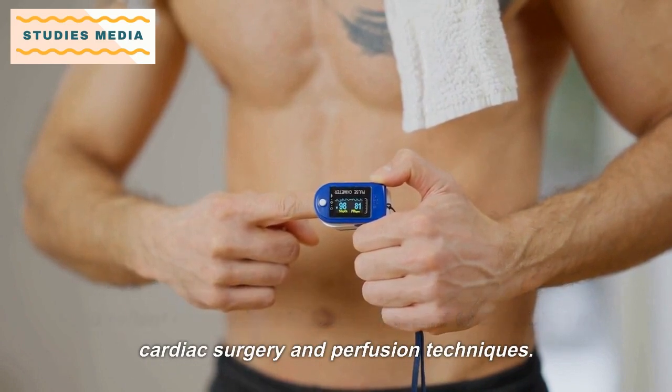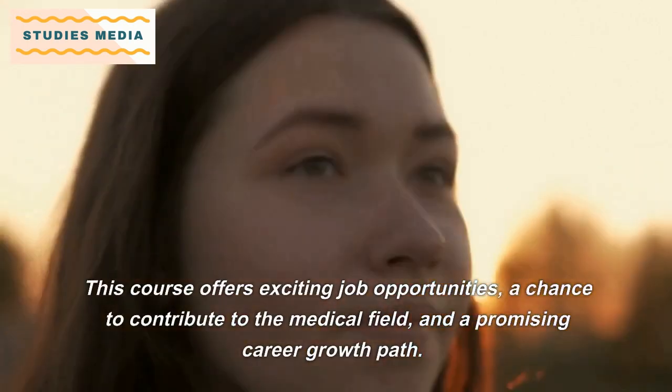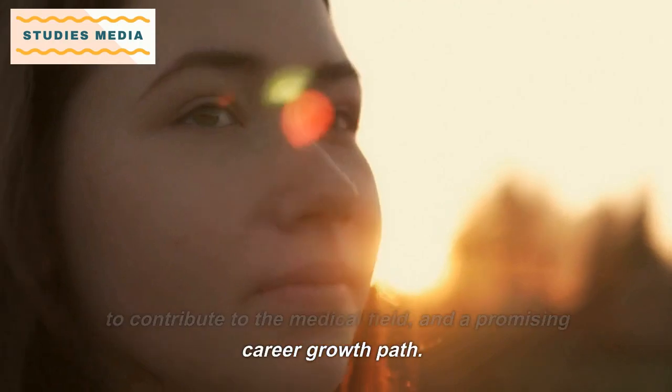B.Sc. Cardiopulmonary Perfusion Technology is an excellent course for students who want to specialize in cardiac surgery and perfusion techniques. This course offers exciting job opportunities, a chance to contribute to the medical field, and a promising career growth path.